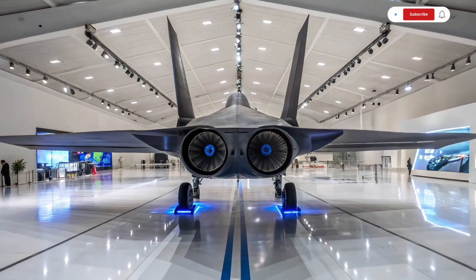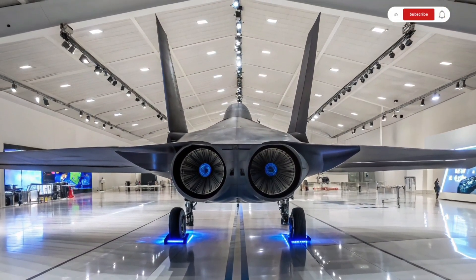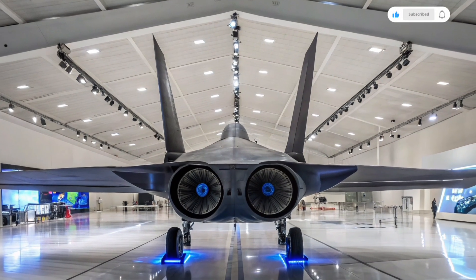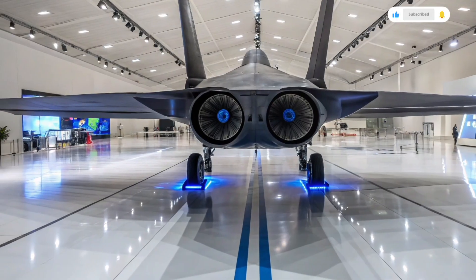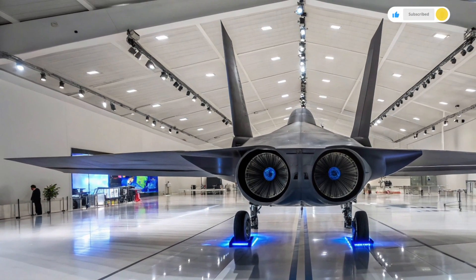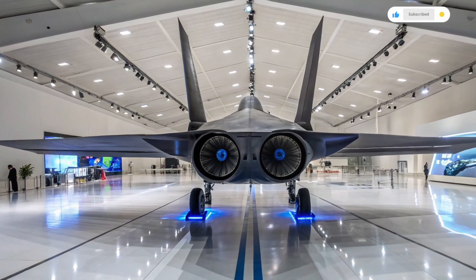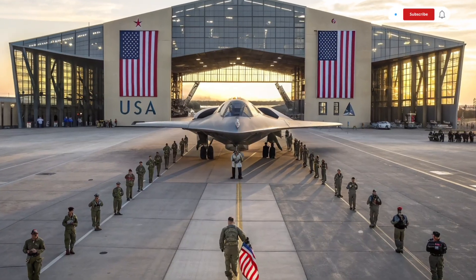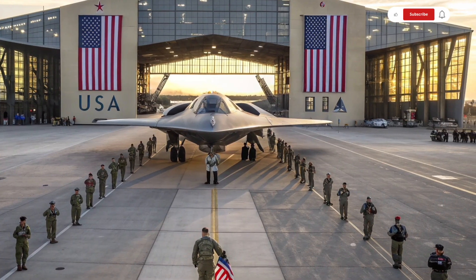If you're passionate about powerful machines, advanced technology, and the future of defense and aviation, make sure to subscribe to Auto Car Review. We'll continue bringing you in-depth analysis, reviews, and specs on the world's most advanced vehicles from land to air and everything in between. Don't forget to like, comment, and hit the bell icon so you never miss an update.